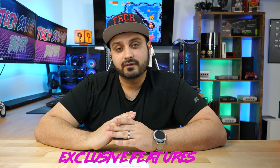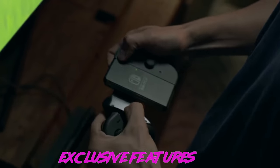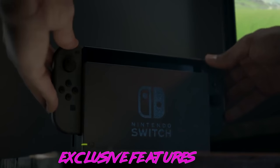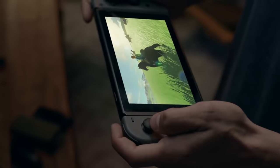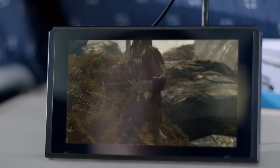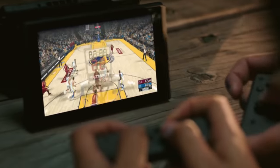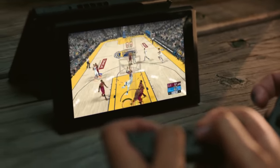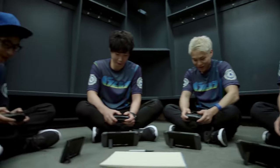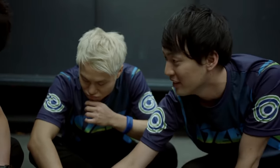Now let's talk about the unique and exclusive features of the Switch. The coolest thing by far is the ability to use this as a handheld or put it in its dock for a full console experience. The Switch can also be turned into a tabletop gaming device for two people by removing those Joy-Cons, giving you a multiplayer device ready to go without purchasing anything extra. You can also connect up to eight Switches using built-in Bluetooth in ad-hoc mode to play games such as Mario Kart.